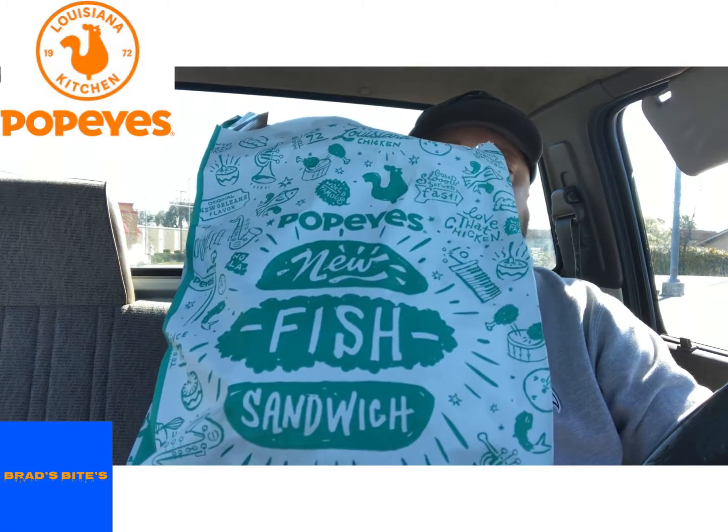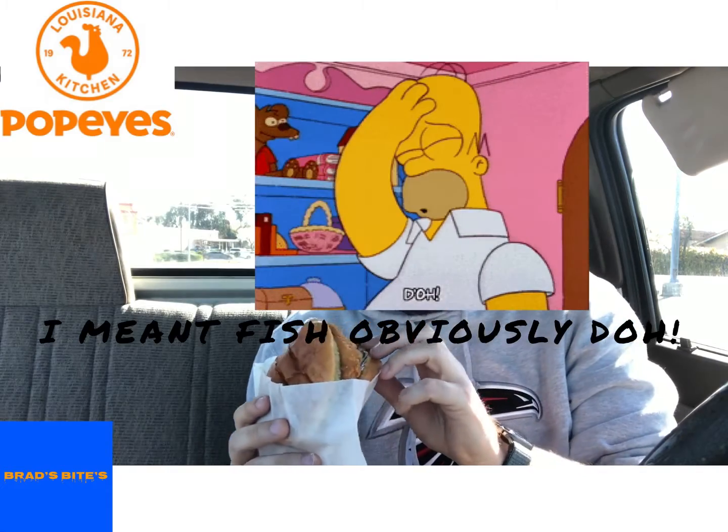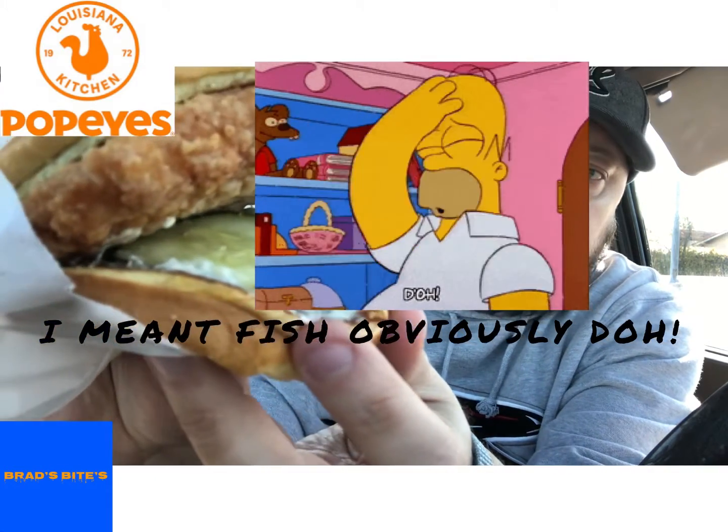Here's the outside packaging. It's supposed to be on par with their chicken sandwich, and we all know that was the best one. Open it up — it's a real simple sandwich. It comes with tartar sauce, the fish, and pickles on a brioche bun. There's the outside of the bun — a pretty big, fat piece of fish. Got the nice thick-cut pickles and a lot of tartar sauce on there.